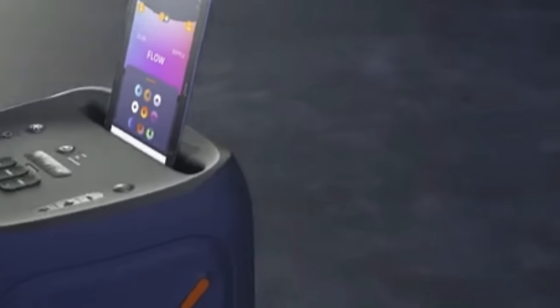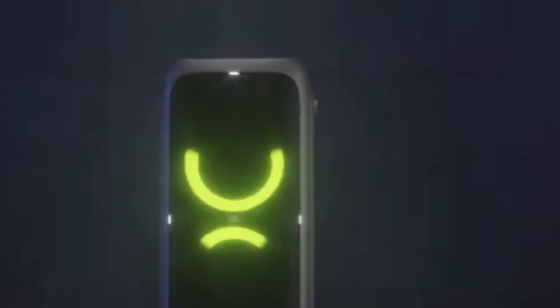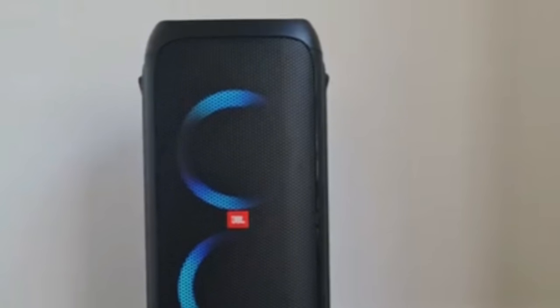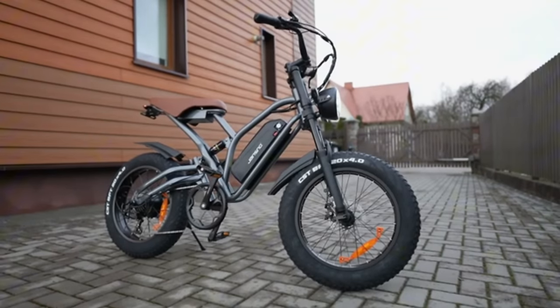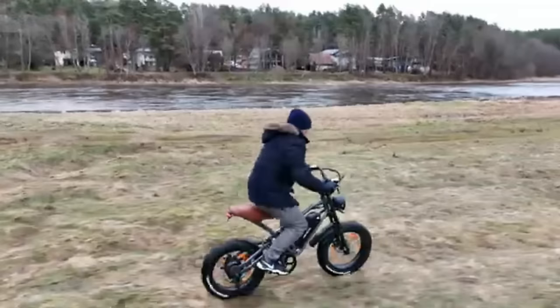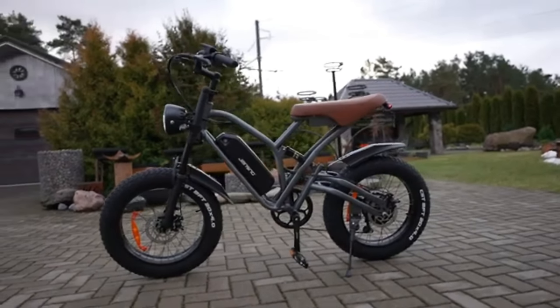10. Portable Party Speaker. Bring your party to life with this portable speaker that features 240 watts of pro-level sound, synced light shows, and up to 18 hours of battery life. With splash-proof protection and a robust app, it's perfect for outdoor events and karaoke sessions. 11. Fat Tire Electric Bike. This all-terrain electric bike features a 1,000-watt mid-drive motor, upgraded hydraulic brakes, and a suspension system for both comfort and safety. With a range of 80 miles per charge, this bike supports riders of various heights and offers a two-year warranty.